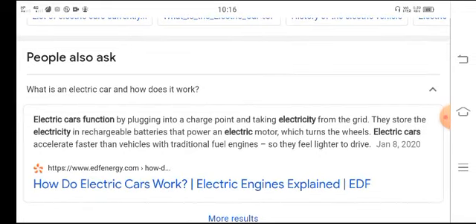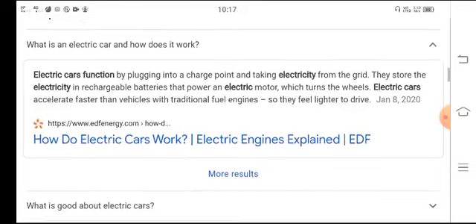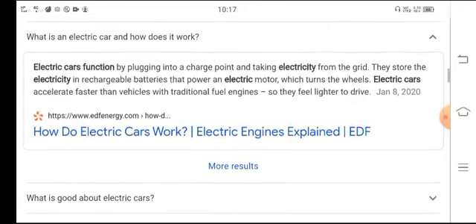What is an electric car and how does it work? Electric cars function by pulling into a charging point and taking electricity from the grid. They store the electricity in rechargeable batteries that power an electric motor which turns the wheels.